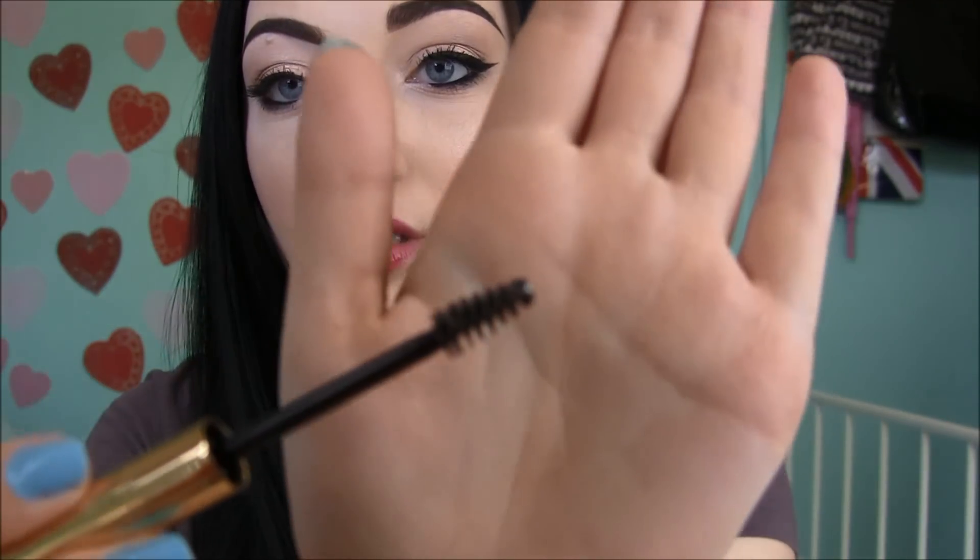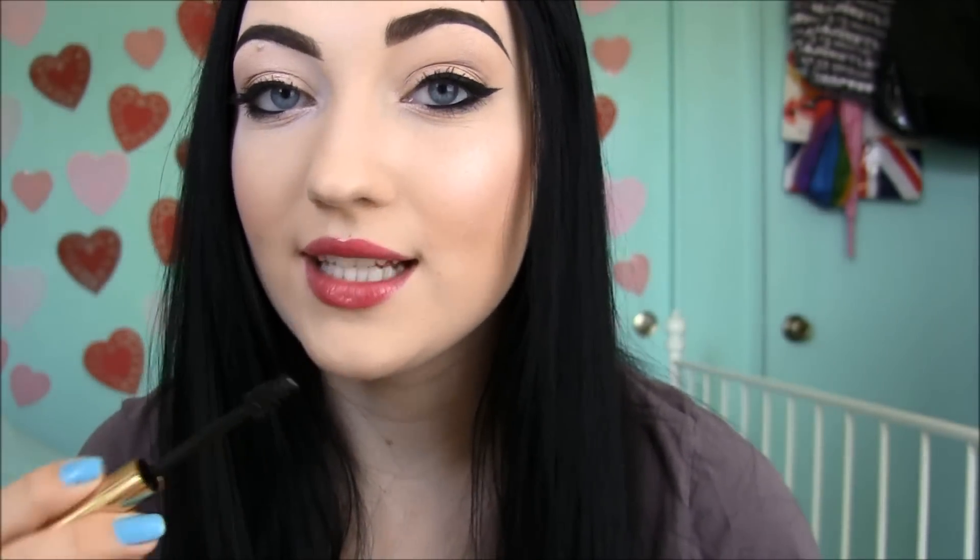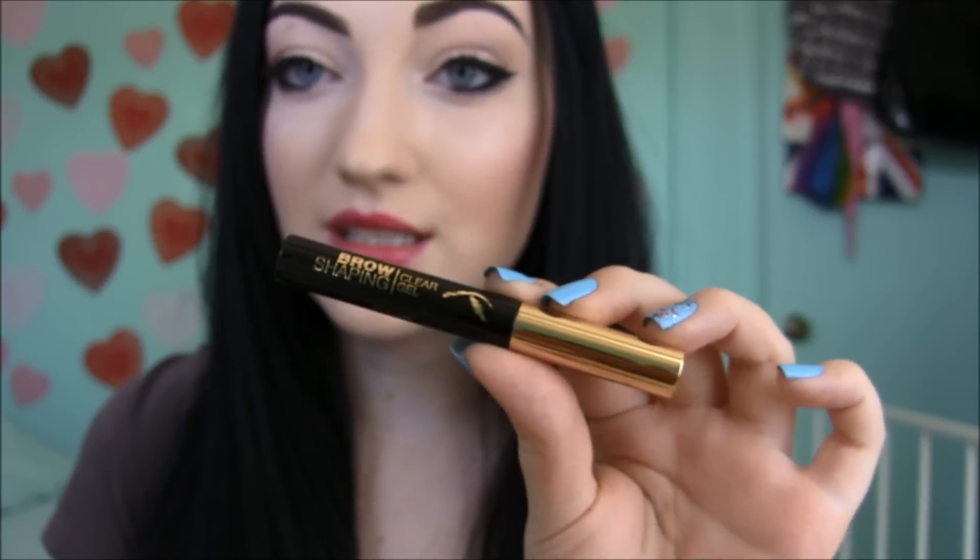Another hit from Milani has been this clear brow gel. I actually bought this myself at Walgreens for about $5, and then they also sent it to me. I really like this brow gel because the brush is so small and short, which makes it really easy to get into your brow and just set it. It's not too wet. It'll match everybody's hair color. $5, Milani brow gel — love it.